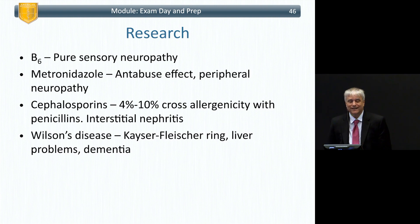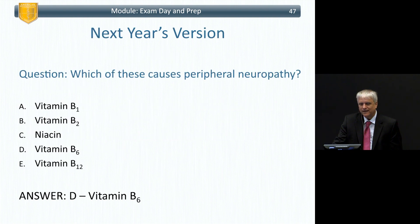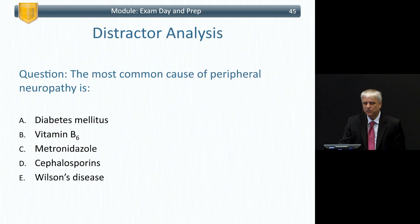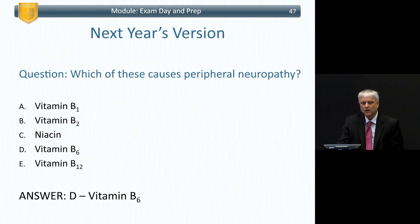B6 — what does it do? It causes a pure sensory neuropathy. Metronidazole — it causes an Antabuse effect and can cause peripheral neuropathy. Cephalosporins — they have 4 to 10 percent cross-allergenicity with penicillins and can cause interstitial nephritis. Wilson's disease — Kaiser-Fleischer ring, liver problems, dementia, copper toxicity. Next year's version might ask which of these causes peripheral neuropathy, not just which is the most common cause.